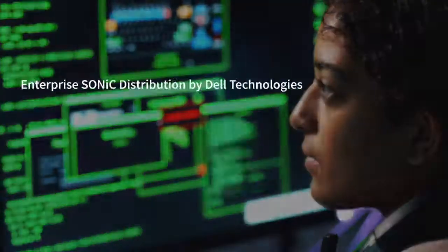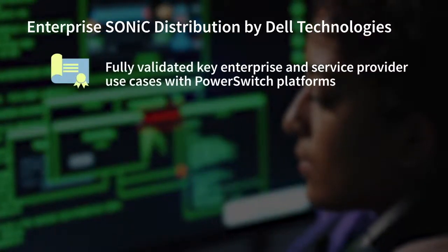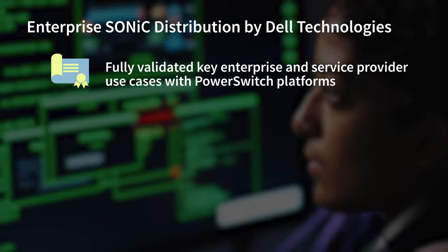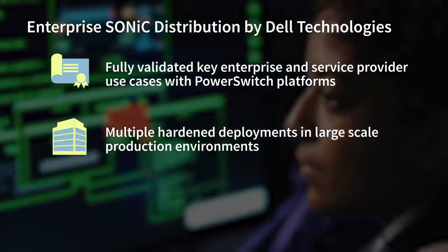Dell Technologies has demonstrated its commitment to the open networking space, and its leadership makes it particularly well-suited to fully test and validate Enterprise SONiC distribution across a wide variety of network devices and ecosystem partners, as well as provide the requisite levels of functionality and management support. Not only has Dell Technologies fully validated key enterprise and service provider use cases with their PowerSwitch platforms in the lab, but it also has a number of hardened deployments in large-scale production environments as well.